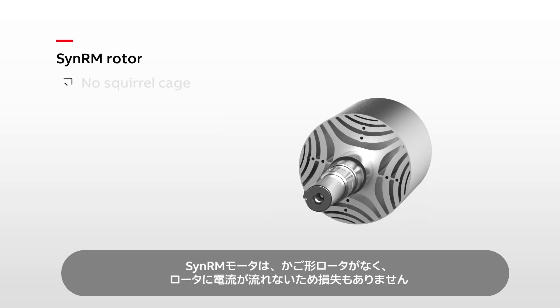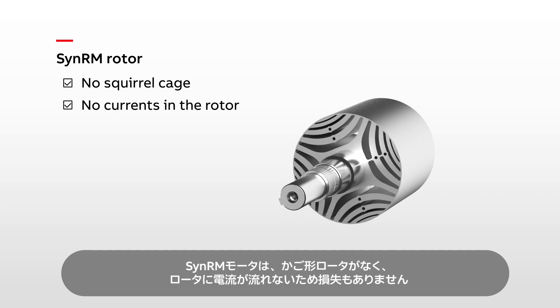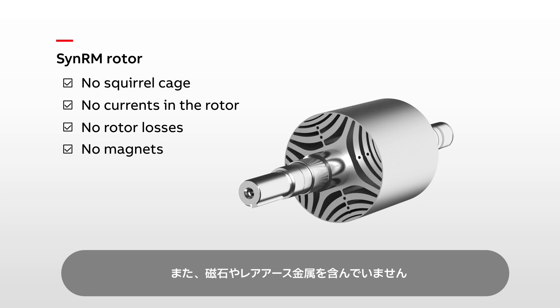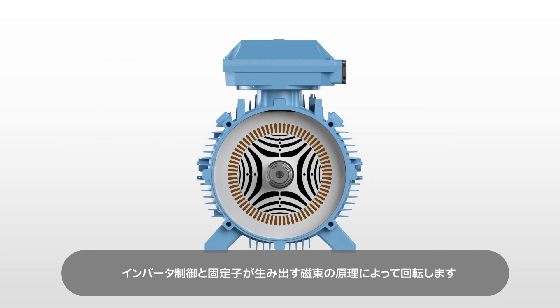SYNRM motors have no squirrel cage, no currents in the rotor and no rotor losses. And they do not contain magnets or rare earth metals. They work on the basis of magnetic flux created by the stator and controlled by a variable speed drive.